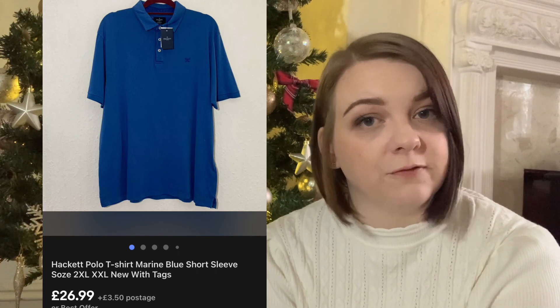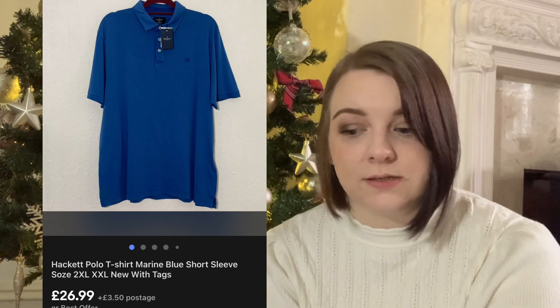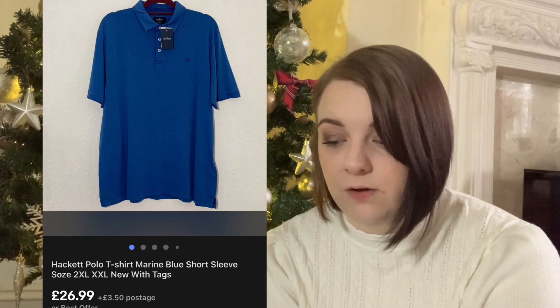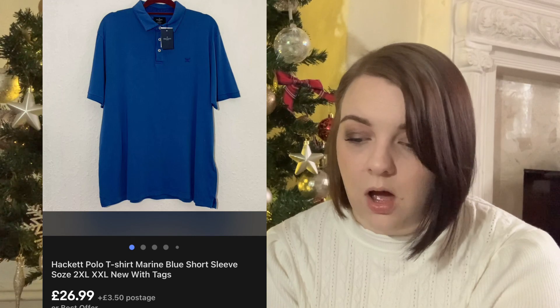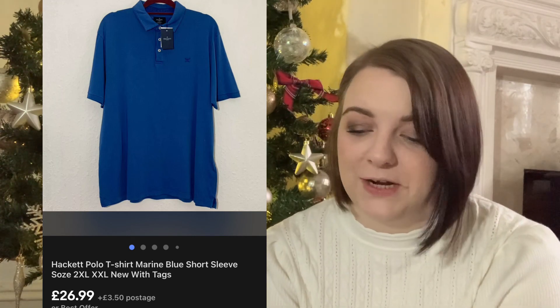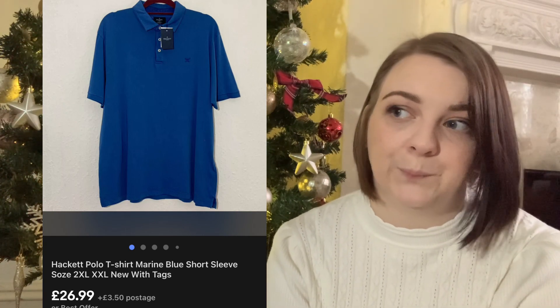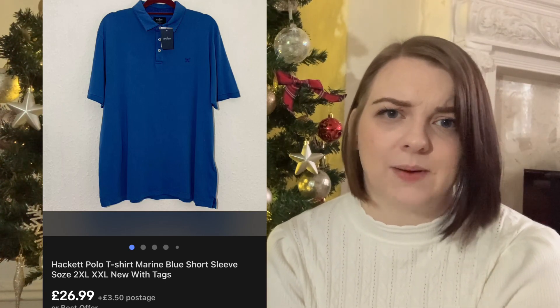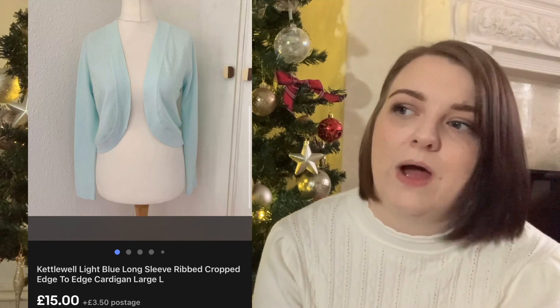This Hackett polo t-shirt in a really nice blue colour - I'm guessing this is going to be a Christmas present for somebody because it was brand new with tags in a size 2XL. It cost me £5 and it was listed for £29.99, but they used a 10% off coupon so it sold for around £26. The price will be on the screenshot.